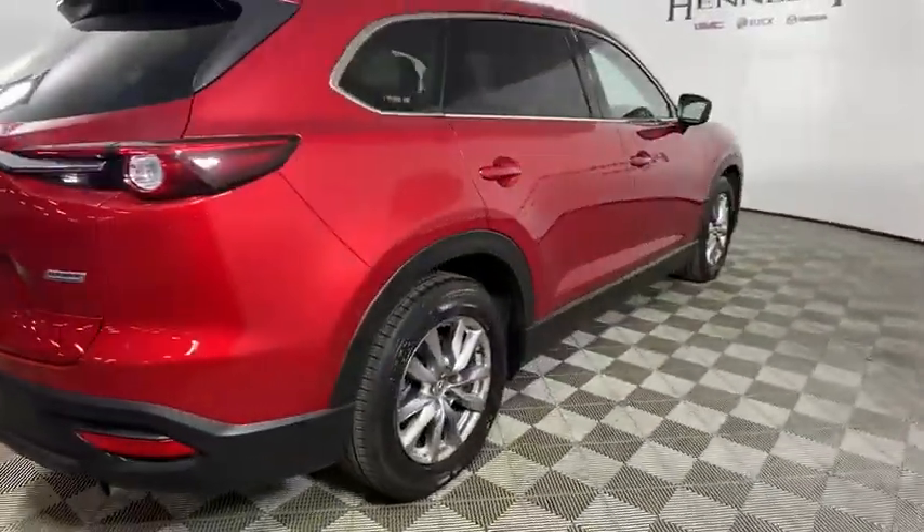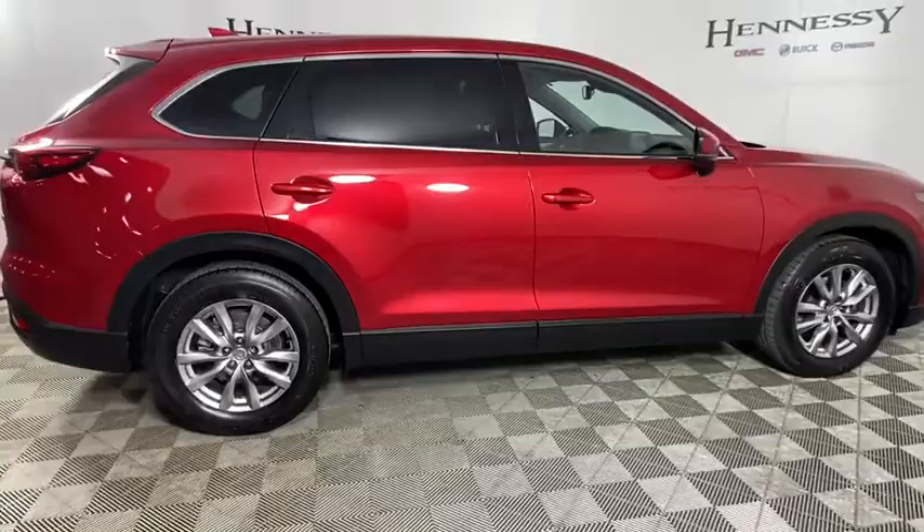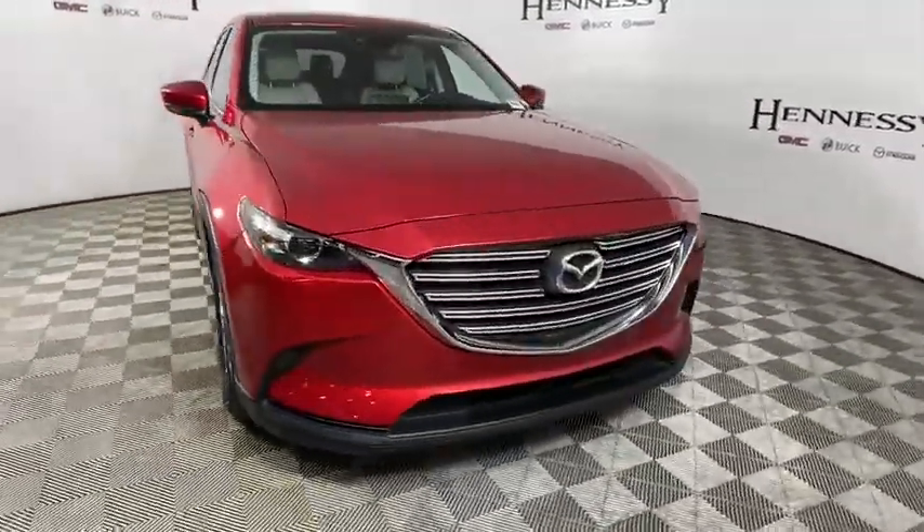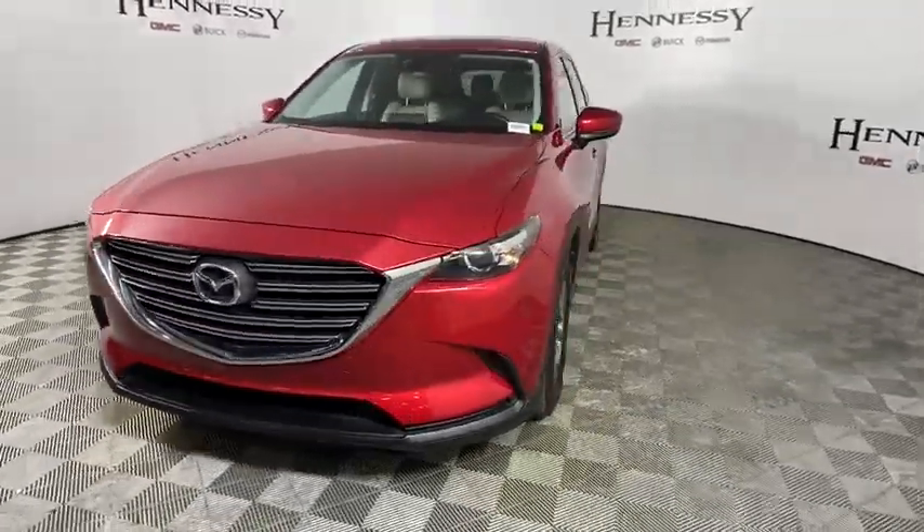Safety also comes standard with the CX-9's five-star governmental frontal and side impact crash test rating. This vehicle has less than 35,000 miles.